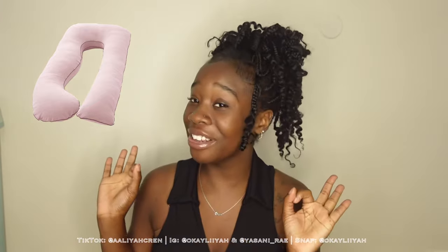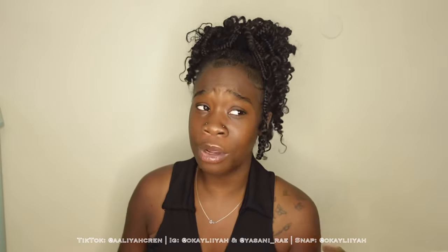Number two on my list is a pregnancy pillow. When I was a little smaller, I really did enjoy that pregnancy pillow — I slept with it 24/7. But after a while, when my belly got bigger, sleeping started to get uncomfortable and that pillow was just in the way. It ended up getting tossed on the floor in the middle of the night. It never even stayed put because I'm a wild sleeper, so it was never in the position I needed it to be for my back and belly to be comfortable. Honestly, you could really just use the pillows you already have on your bed.